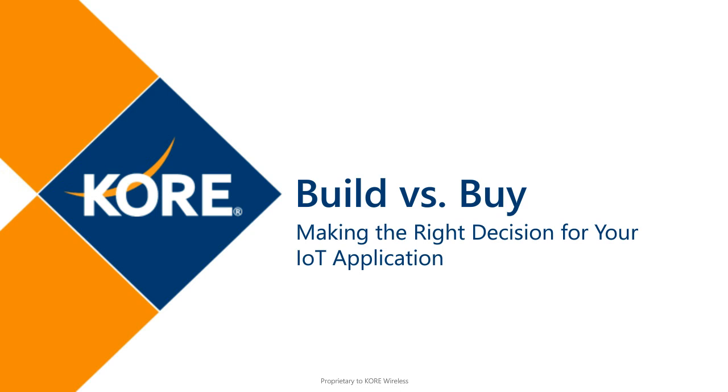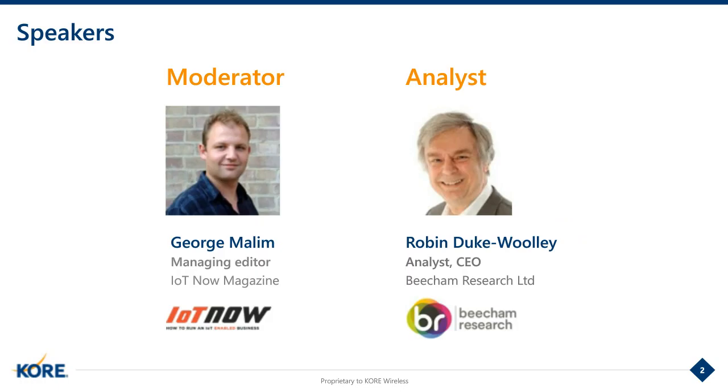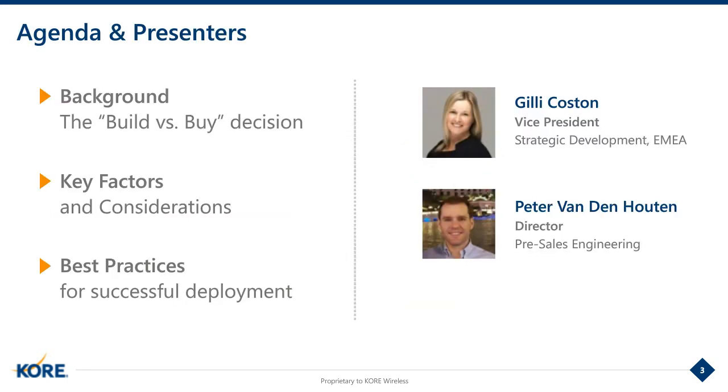During the session, we'll be looking at the background of the Build vs. Buy decision, the key considerations, and the best practices for successful deployment. I'm delighted to be joined by Robin Duke-Willey, the Chief Executive of Beecham Research, as well as Jilly Koston, the Vice President of Strategic Development for EMEA, and Peter Vanden Houten, the Director of Pre-Sales Engineering, both from Core.